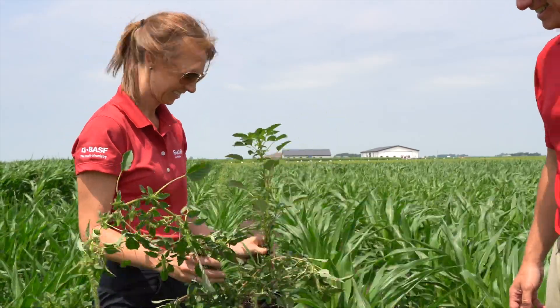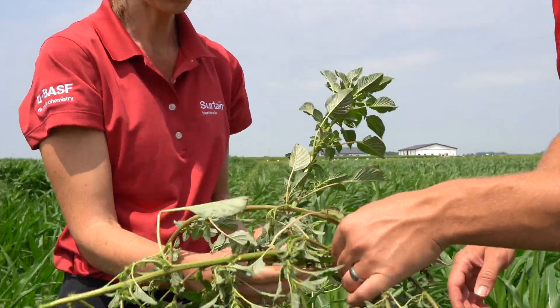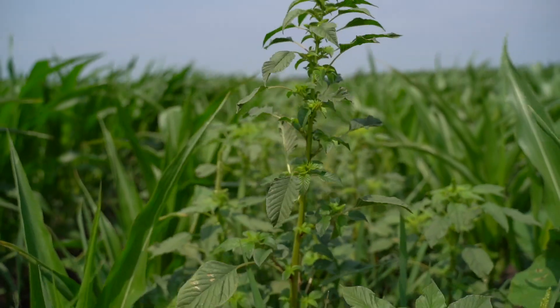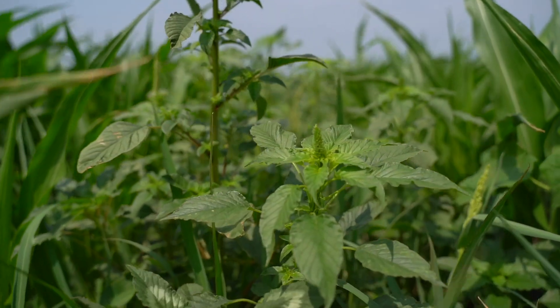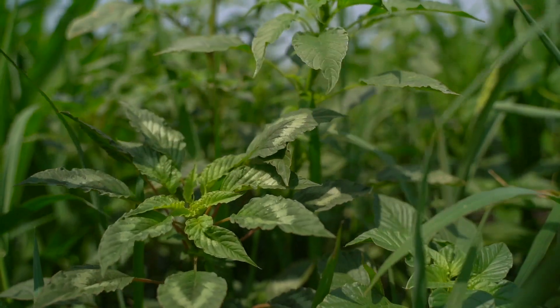It's going to be a new use pattern for Group 14 in corn, where we typically aren't using Group 14s right now. This is important to our customers because HPPD resistance is really growing and Sertain is going to be able to address these concerns for the corn grower. It also has the Group 15 in there — a long-chain fatty acid that provides residual control on small-seeded broadleaves. So our waterhemp and giant ragweed will be controlled by our Group 14, and Palmer amaranth and grasses as well.